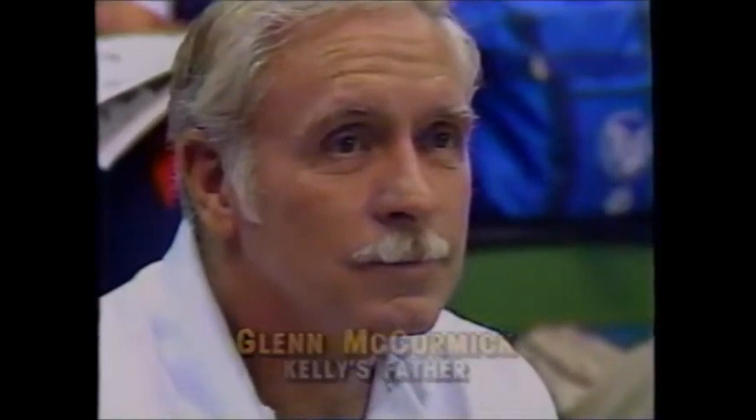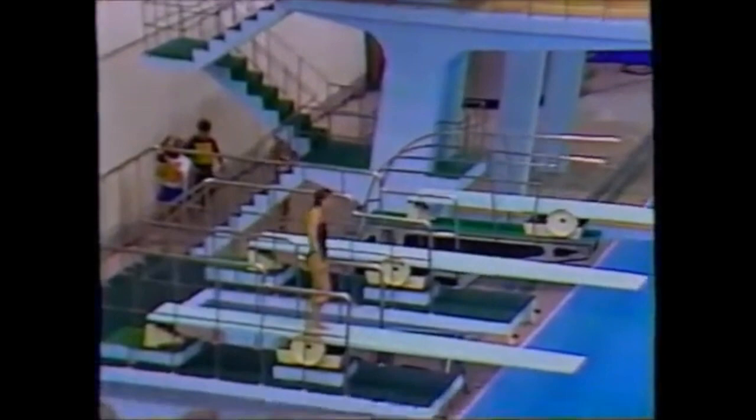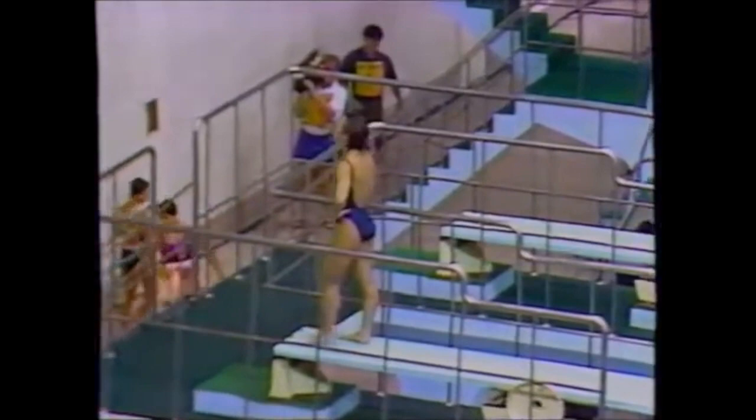Glenn McCormick is a retired United Airlines pilot, so you can say that both parents were high flyers. Glenn is also here as a judge, representing the United States as the official judge. We have two judges — the other is Tom Gump — and Kelly is very happy to have both parents here.